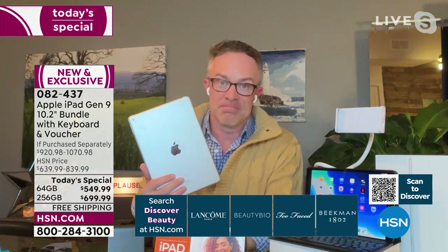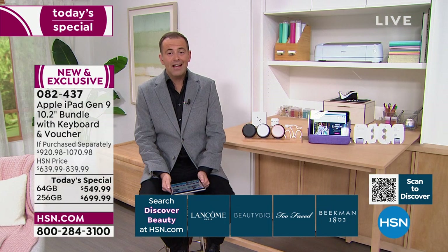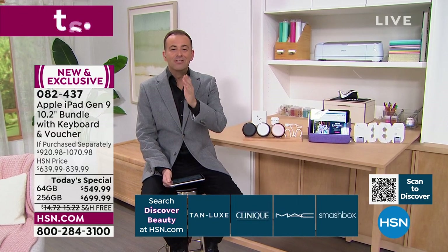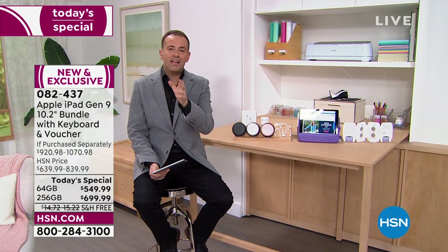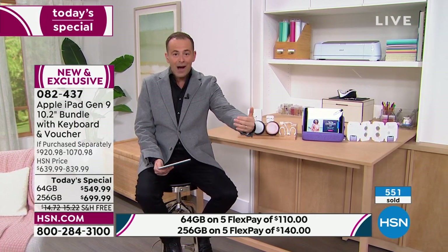This is still the most approachable and most affordable iPad out there. There are the Pros and the Airs, but this 9th generation standard iPad is the one most people pick up. We're approaching 450 orders tonight — thank you for being with us. If you go to Apple's website right now and try to order, their delivery time is between March 22nd and March 29th — that's six weeks out versus us, who have them in stock.